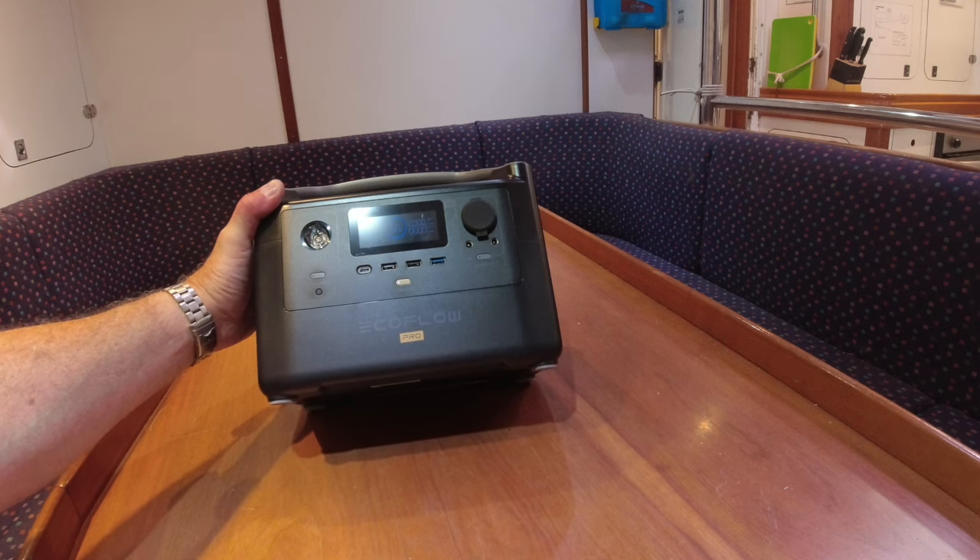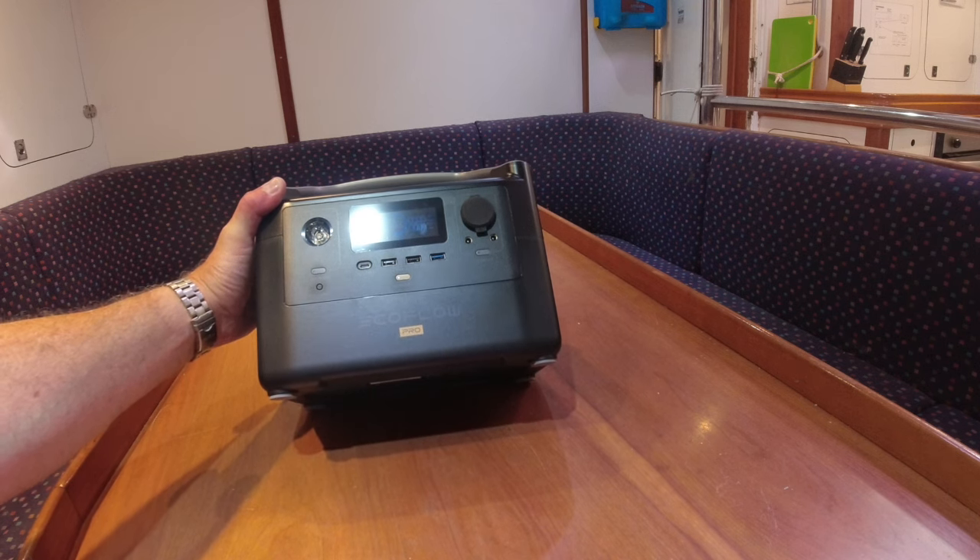We can charge this up when linked to shore power, as we are at the moment, and then if we need it while out sailing we can plug it into the system and use it as part of the backup.